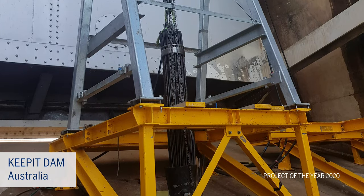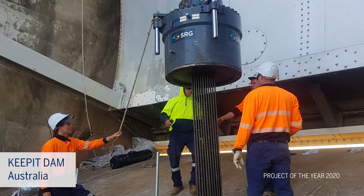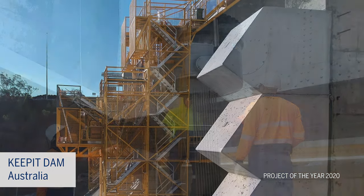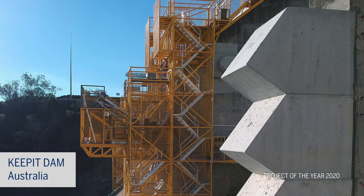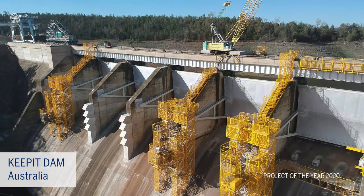BBR Network member SRG Global have equaled the world record they created some years and many projects ago, by the installation of massive 91-strand ground anchors for this important strengthening project.